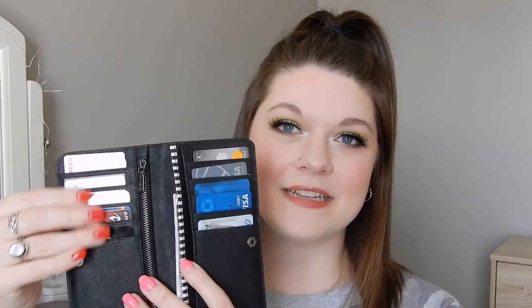Next up is my wallet. I have a Henri Bendel — it's not a thing anymore. Does anyone else love Gossip Girl and remember Blair and Serena going shopping at Henri Bendel? It has a bunch of card holders, a pocket here, a pocket here, and then a zipper for all your change. Just a simple wallet — you can find something very similar at Target or wherever you like to shop.